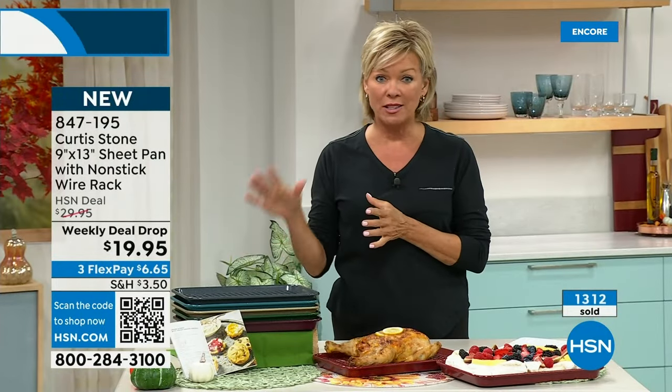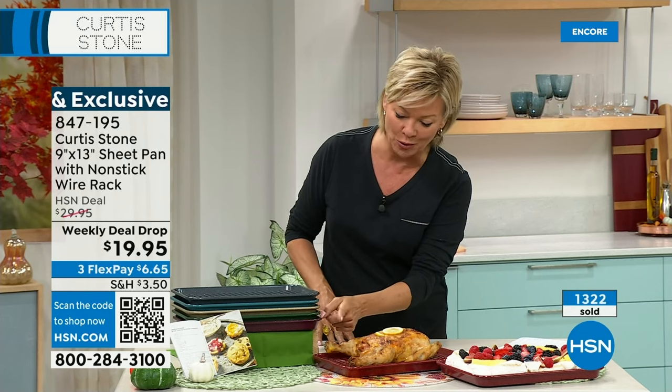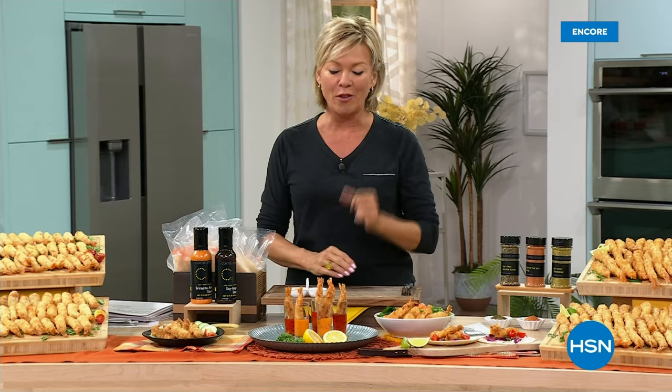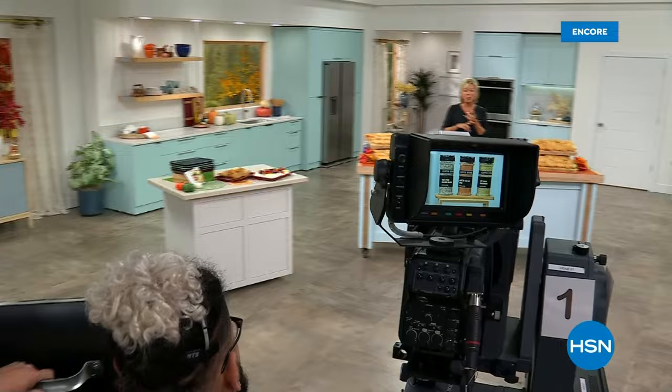Also, we have some of the dry rub spices — this is a trio of Curtis's favorite spices, the Secret Weapons Seafood Seasoning: the salt-free salmon blend, the Best of Bay, and Key West Seasoning. These are all available and always a favorite way to season any of your foods, whether it's seafood, steaks, meatballs, or salmon. Our Today's Special is incredibly popular. We'll give you an update when we come back from this break. The Gravity Mills are back in stock too.